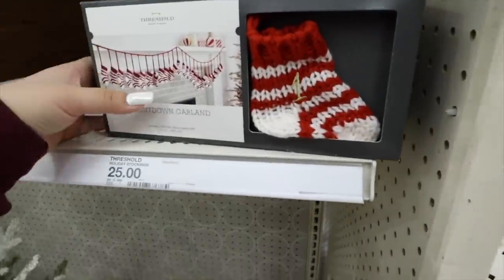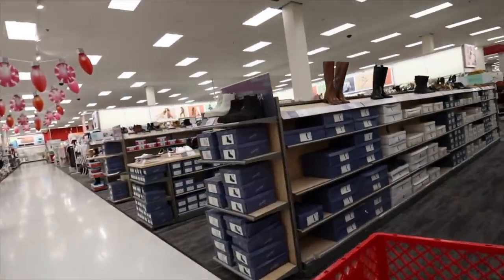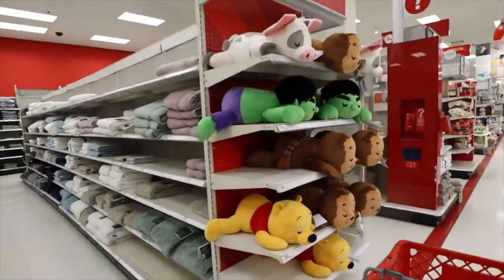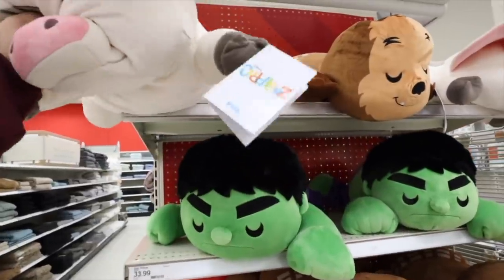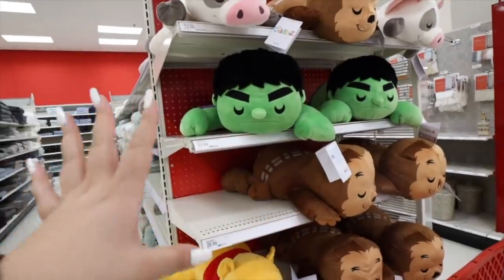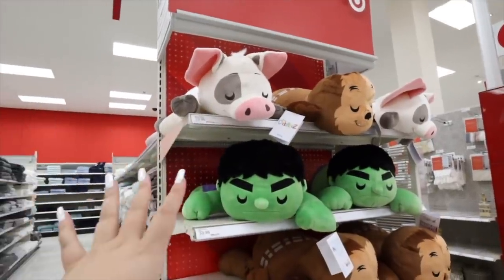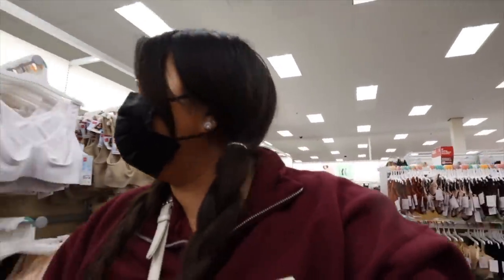A countdown garland — that's really cute too. These boots are cute. These look like they'd be so perfect to take a nap on — just a little Hulk moment. They're called Cuddles. I judge a stuffy based on how comfortable it would be to sleep on, and these are a solid nine because of the flat back. I'm looking for Christmas pajamas because I need to feel the season.